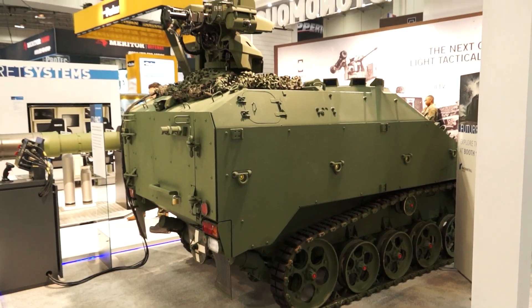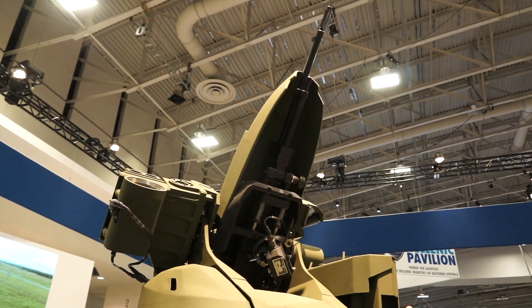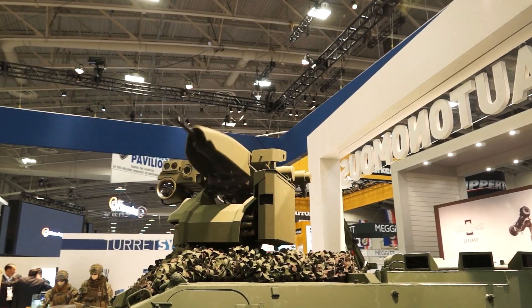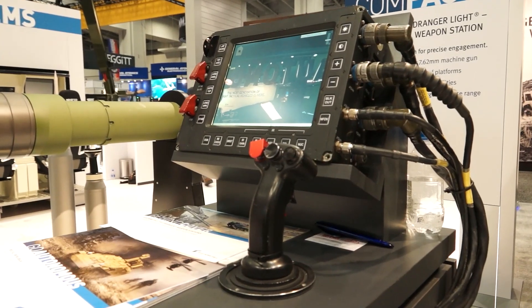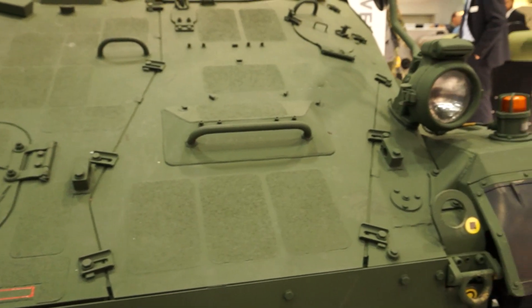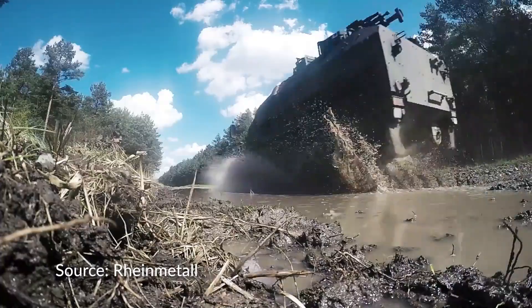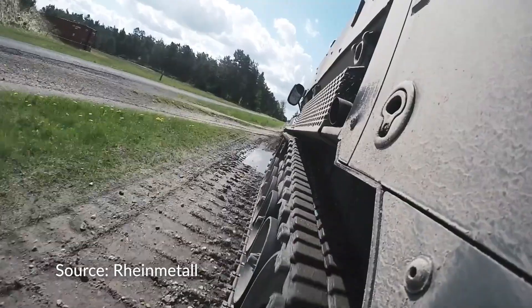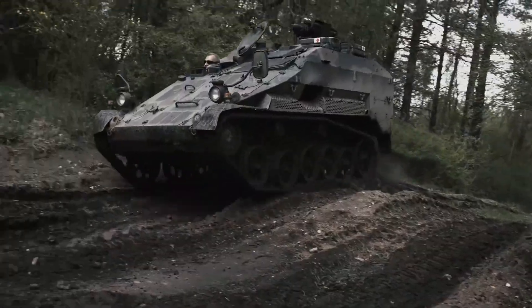As a platform, we have got the combat-proven Wiesel, which we will be fitting with the autonomous intelligence kit of the Mission Master UGV, which we see in the background. And I'm happy to guide you around there as well. The Wiesel 2 initially was designed for the German army for light infantry troops. The version here that we're seeing is a manned version — we wanted to show the basic platform that we're going to be using.